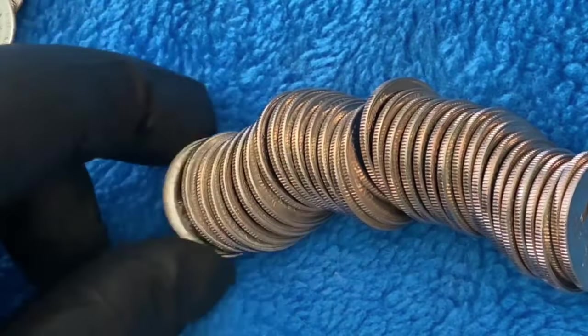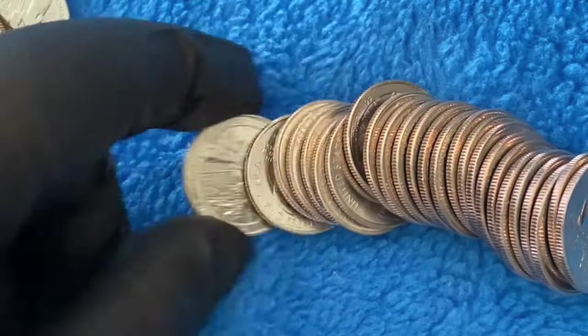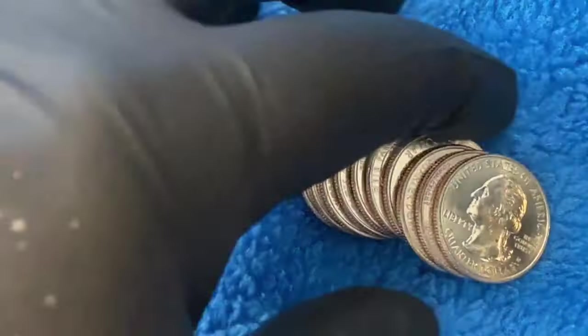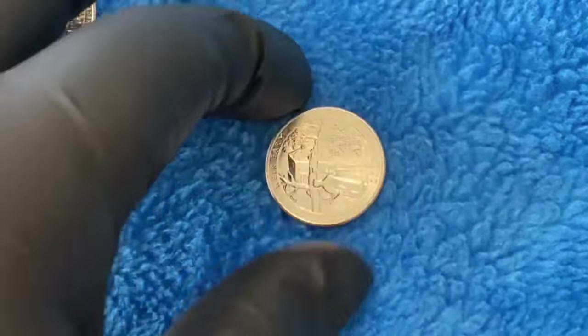I'm going to go through this first roll pretty quick, and as you can see these quarters were beautiful uncirculated. Unfortunately we did not find any of the Bat Samoa quarters in this first roll. But then this happened.